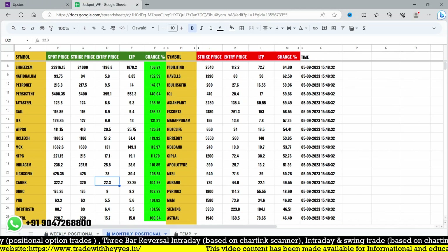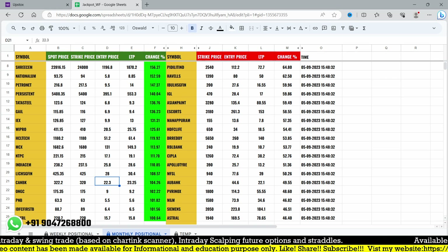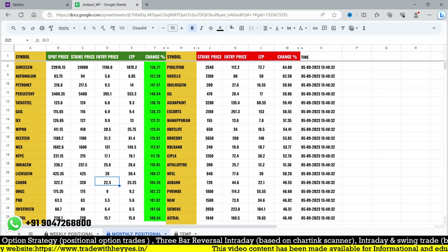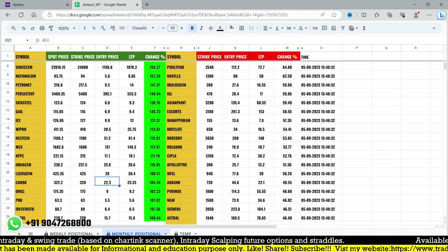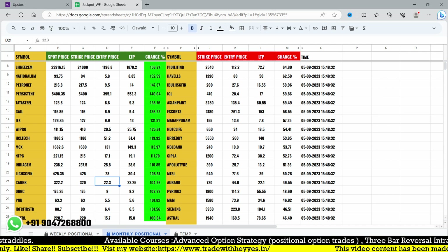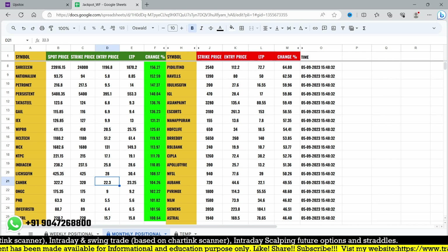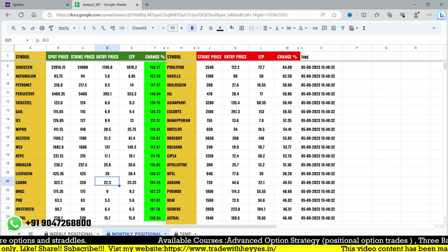Using our Google Sheet scanner we can plan for monthly trades as well as weekly trades. Soon you will find opportunities for daily-based positional trades on the Google Sheet — we are working on it and will update within a week or two. This will help us find big opportunities using the scanner. We are focusing mainly on stock options, and by using our scanners and screeners these trades become very easy.